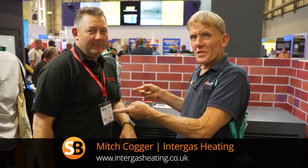I'm up at Installer Live and I've come on to the Intergas stand and who should I find here but Mitch Cogger. I've worked with him back in 2006, so that's a long time ago isn't it? We were both young men then.